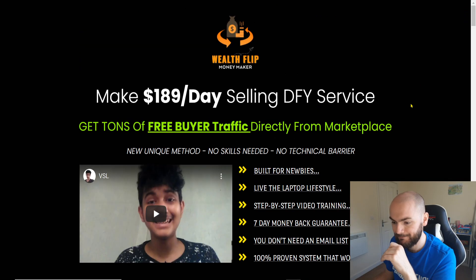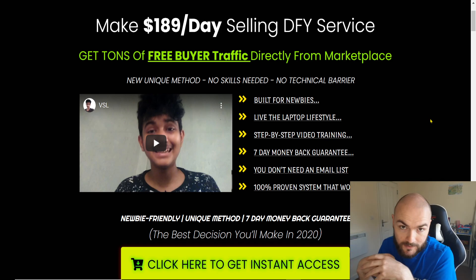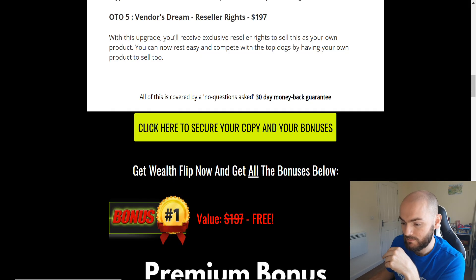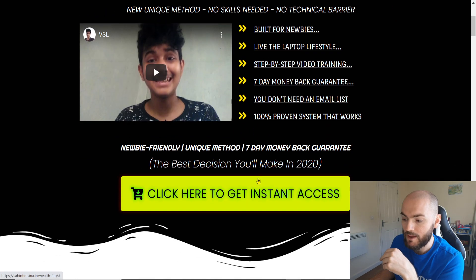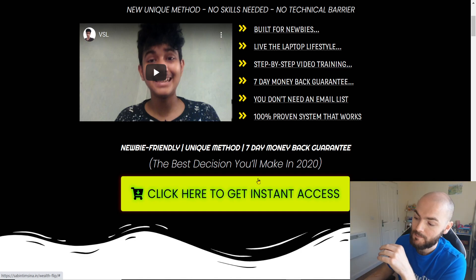So we'll just go to the top of the sales page here. There's a video here of Sabine just explaining everything. It says: built for newbies, live the laptop lifestyle, step-by-step video training, seven-day money-back guarantee. It's actually a 30-day one — let me just double-check — yeah, it's a 30-day. You don't need any email list because it will build it for you anyway. 100% proven system that works.